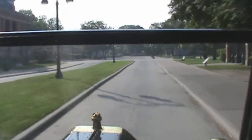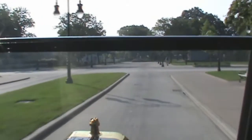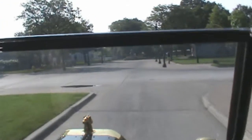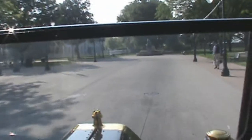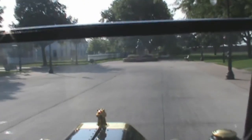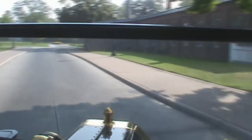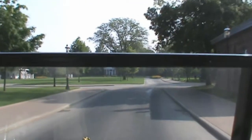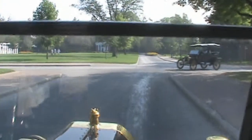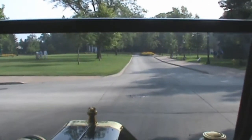Since this is a museum, the artifact aspect makes it a little more prestigious when you can say you get to ride around a beautiful village in an artifact. For most people it's just a fun ride, but as a presenter we try to let people know a little bit about the cars, and if they have any questions we try to answer them.